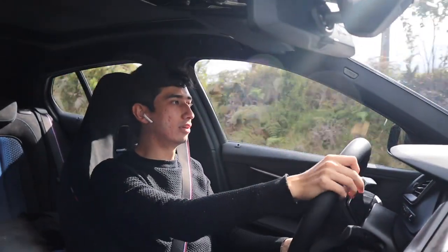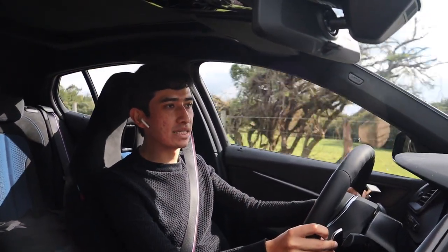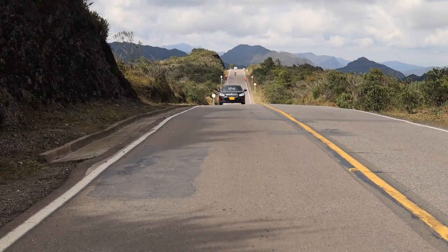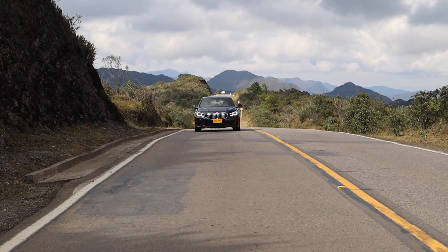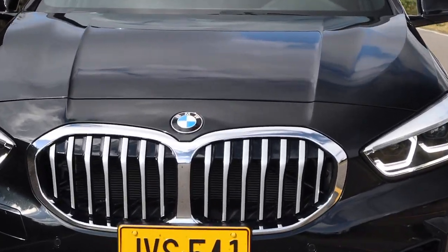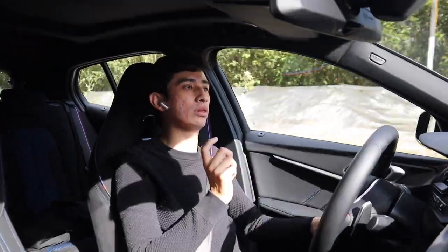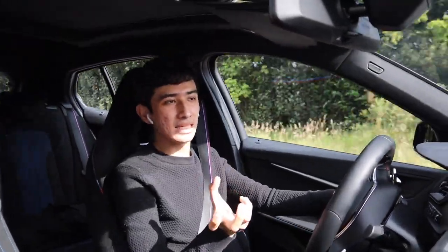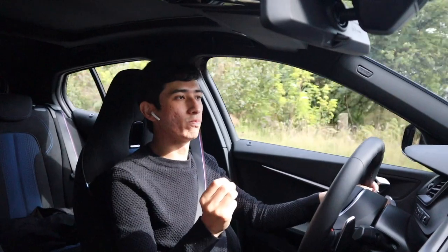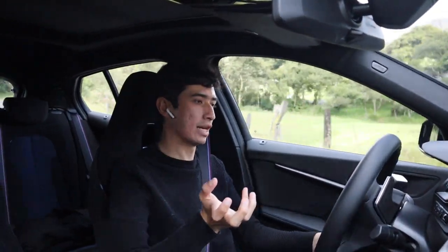Otro punto que hay que tener en cuenta es el tema de los frenos, porque a este carro se le siente algo largo de frenos, algo que pudo haber estado un poco mejor. Si uno lo está exigiendo en conducción normal, los frenos son más que suficientes. Estos frenos no son perforados, sí son ventilados, pero con altas temperaturas pueden llegar a fatigarse un poco rápido. Eso sí, obviamente depende mucho del manejo que cada persona le dé al carro.